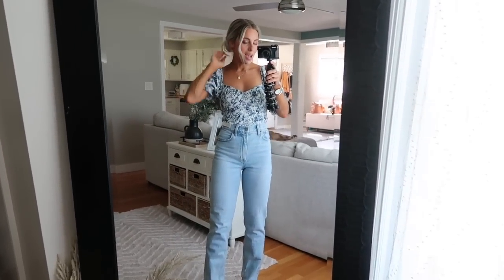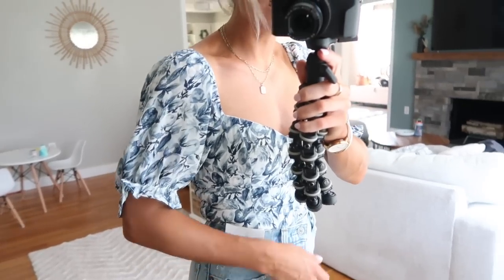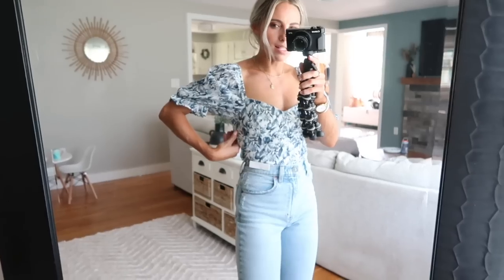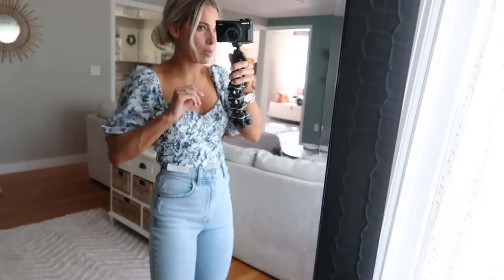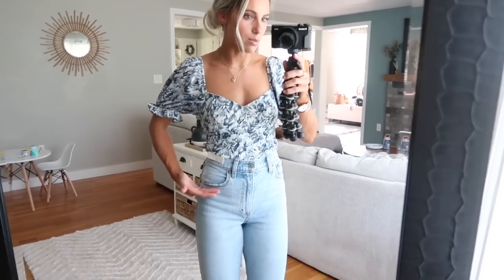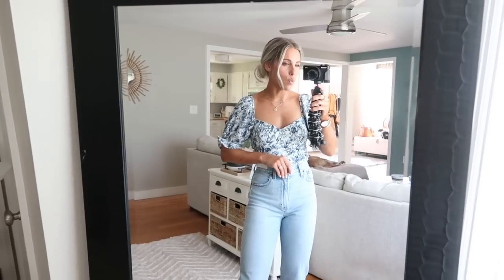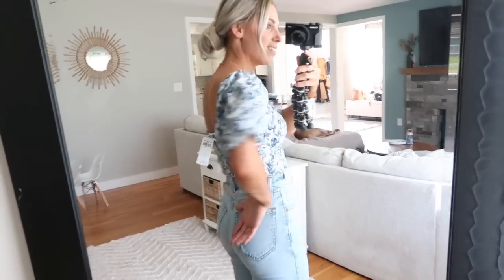Next up I wanted to share this top — it's so adorable and I paired it with the 90s straight Curve Love jeans from before. I love this top. It's in a really pretty blue and white floral print. I got mine in an extra small — it fits really, really well. It doesn't have a zipper; it's smocked in the back so it's all stretchy, but it was just a hair tricky to get on and over my shoulders. If you're kind of broader in the shoulder, maybe go a size up. The bodice is fitted and the back has a really cute square neckline. I love the puff sleeve and the neckline — it's definitely something I would wear.